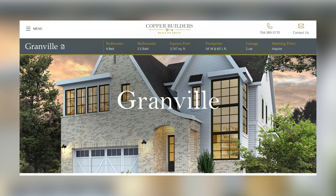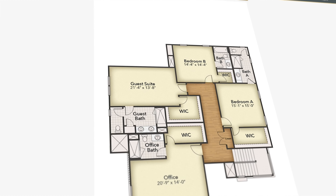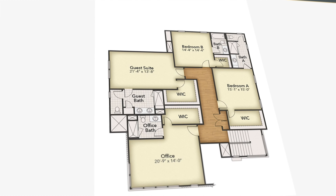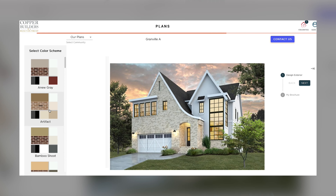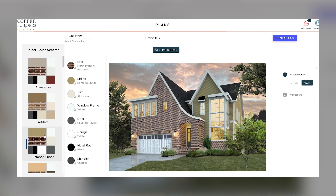The Granville is another popular floor plan here at Copper Builders. It has the owner's suite on the first floor. Like our other plans, it has a large kitchen and huge living room, all connected to an exterior covered porch on the rear of the home. This plan has a total of five bedrooms — large bedrooms upstairs with big oversized closets — and it comes with five and a half bathrooms, meaning every bedroom has its own en-suite bathroom.